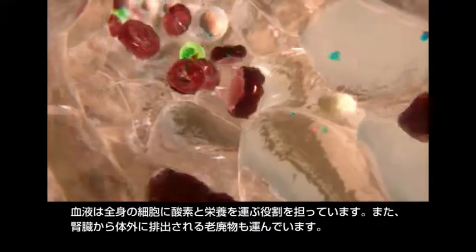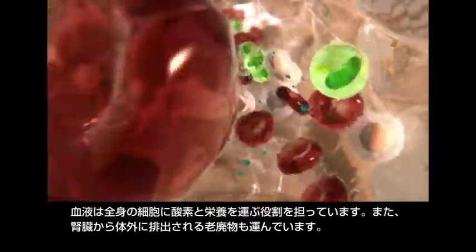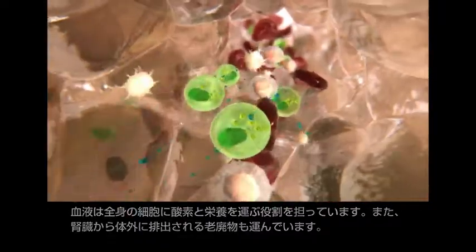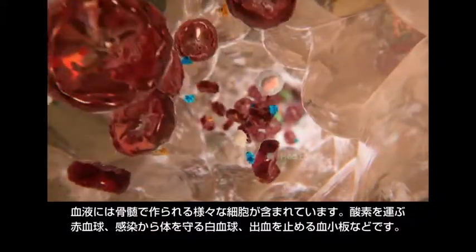The blood transports oxygen and essential nutrients to the body cells. It also carries waste, which leaves the body through the kidneys. Blood is composed of a variety of cells produced in the bone marrow. These cells include red blood cells that carry oxygen, white blood cells that fight infection, and platelets which prevent bleeding.